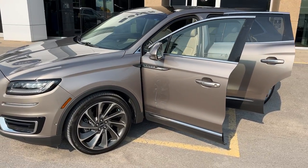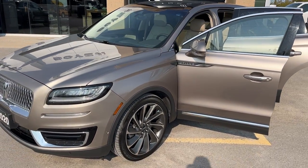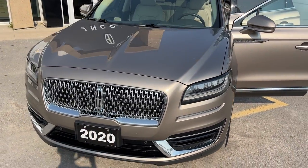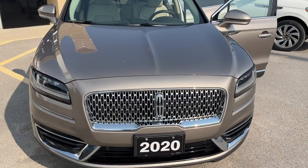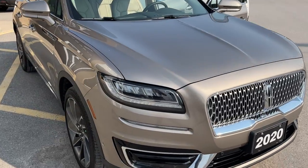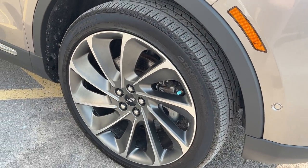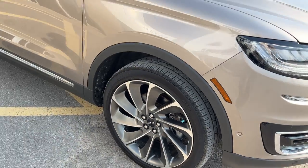2020 Lincoln Nautilus Reserve all-wheel drive in the iced mocha metallic color. Beautiful looking vehicle. This one does have the front parking sensors on it. It's a 201A package. You're rolling on 21-inch ultra-bright aluminum alloy wheels with Continental tires.